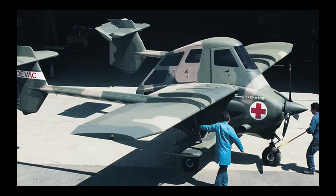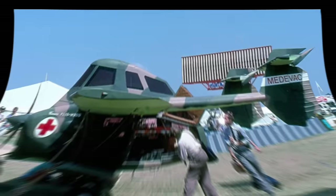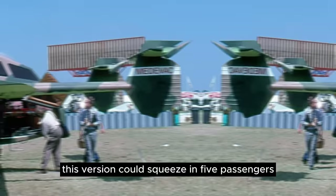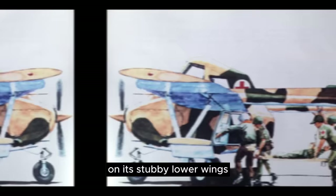Seeing opportunities beyond spraying cornfields, Transavia offered the PL-12 in other flavors in hopes to gain interest from other governments. The PL-12 Bushranger was an air truck dressed in Army fatigues. This version could squeeze in five passengers and carry them to remote locations with its STOL capabilities, or even hang some light armor such as rockets on its stubby lower wings. Another version, the PL-12 mil air ambulance, was also proposed, which had room for two stretchers plus two attendants. Though prototypes were built, neither version moved forward.